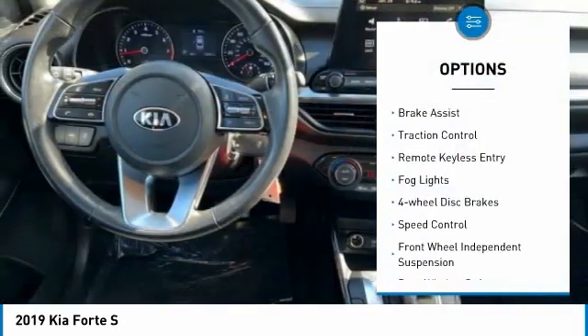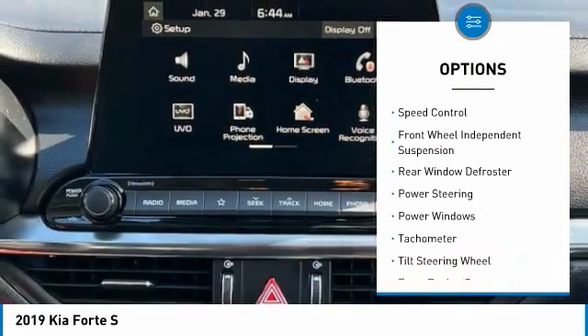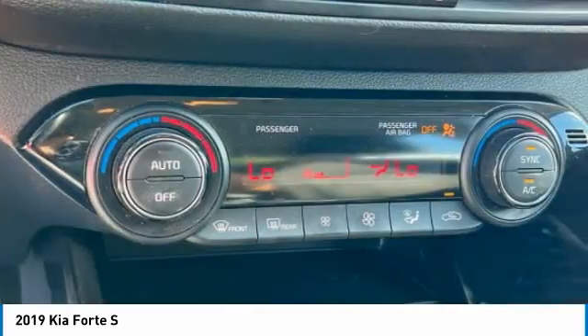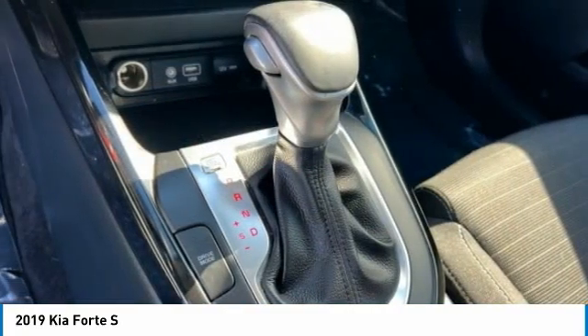Electronic stability control, alloy wheels, brake assist, traction control, remote keyless entry, fog lights, four-wheel disc brakes, speed control, front wheel independent suspension, rear window defroster. Come take a test drive today!